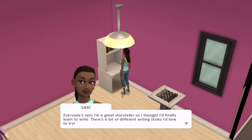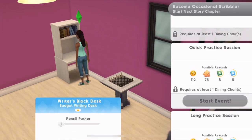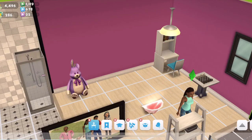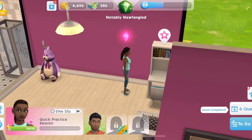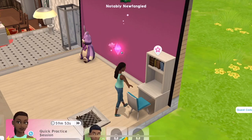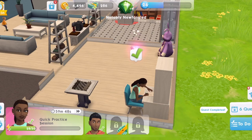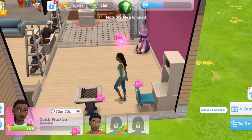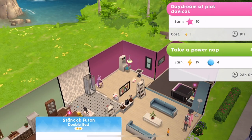I actually have got this thing here that I think is the writer's - yeah, an aspiring writer. Let's choose that for Lexi. Everyone says I'm a great storyteller so I thought I'd finally learn to write. She can be that. Requires at least one dining chair. Why is this not working for me?